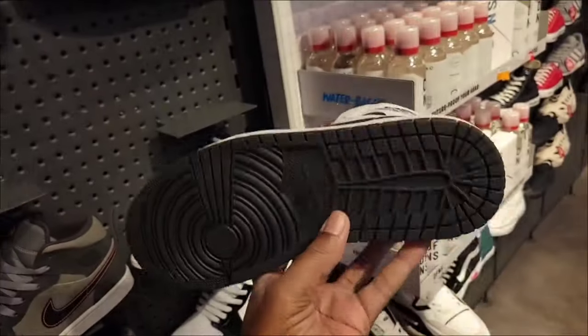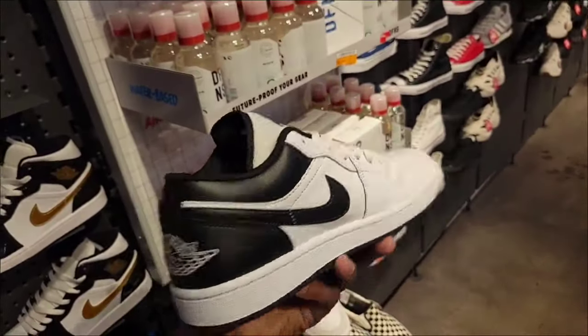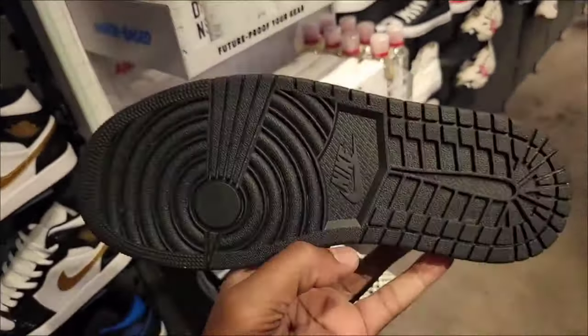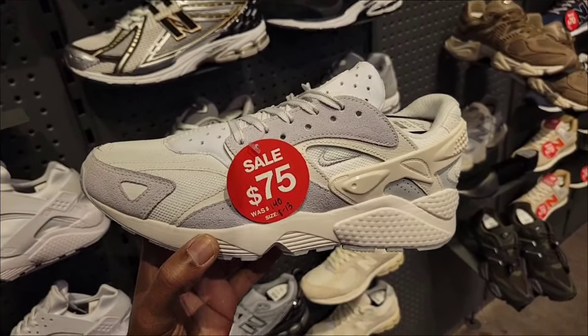Definitely seen these before — all white with the black accents on the Jordan One Mid, retail at $125. They got that same color combination on the Jordan Low at $115 retail, actually runs down to $75 as opposed to $140.